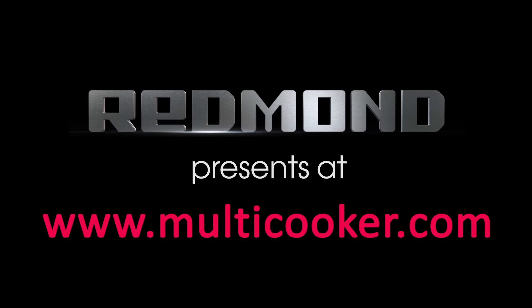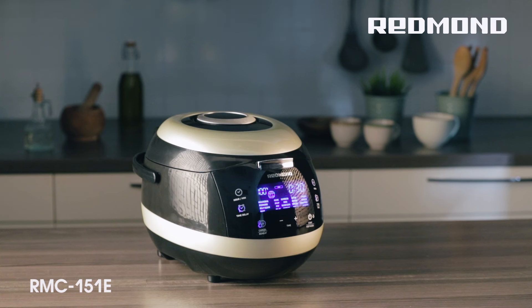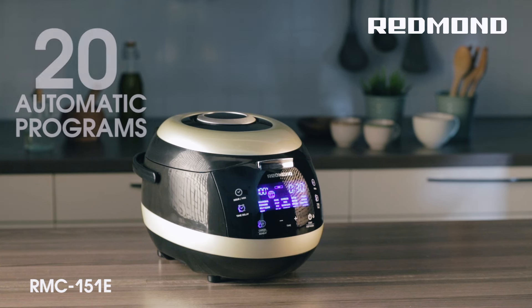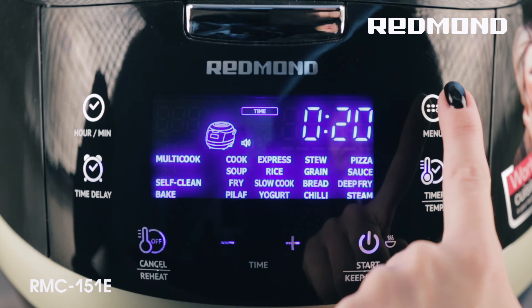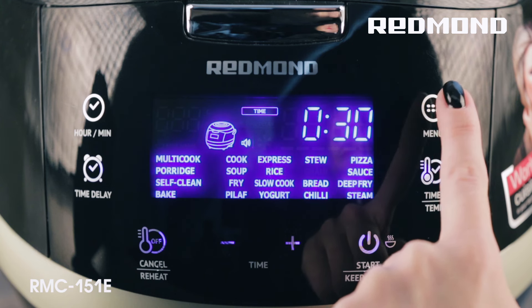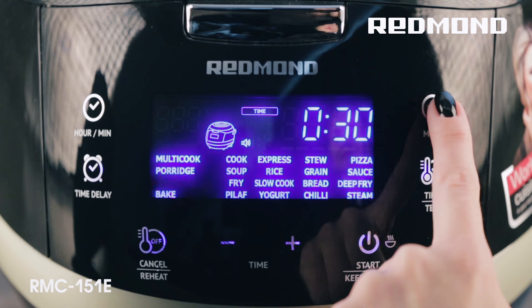The Redmond Multicooker M151E has 20 automatic programs. These programs allow for cooking soups, pilaf and side dishes, frying and stewing fish and meat, making rich second courses, drinks, sauces and desserts.